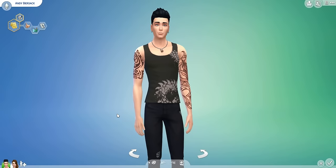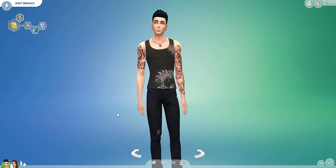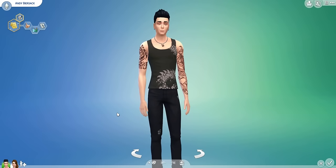Hey everyone, it's Sims Wishes here and welcome to another episode of If Celebrities Had Children in The Sims 4. Before I get started, I just want to let you all know if you want to connect with me, you should check out my Twitter, Tumblr and Facebook pages. I'm on Twitter a lot, so you can send me a message and say hi and add me on there if you want. Let's get started.